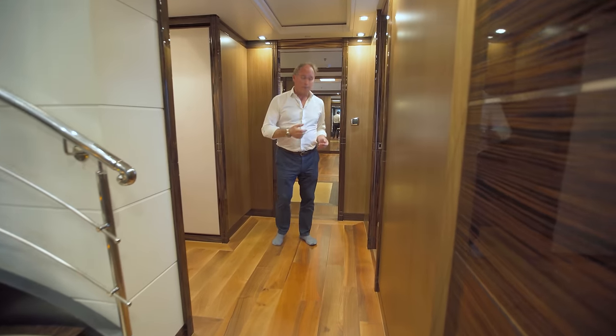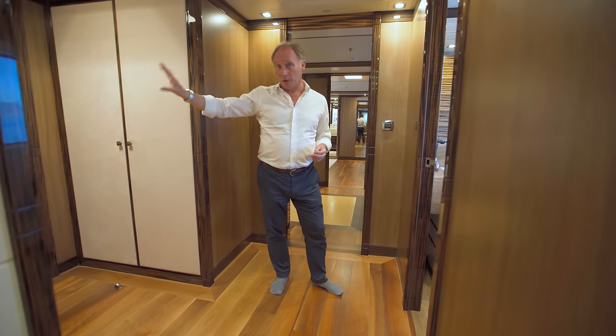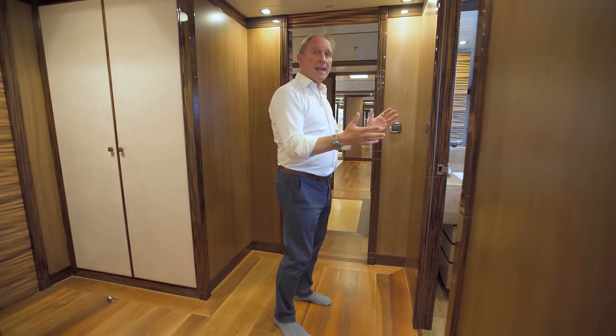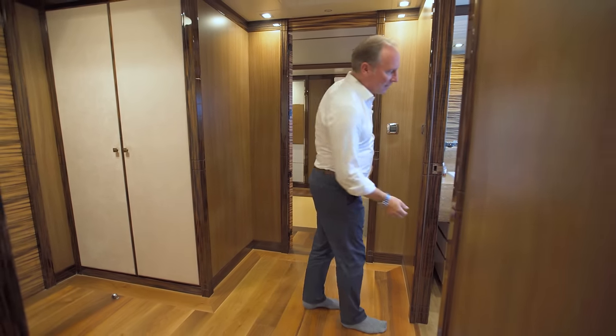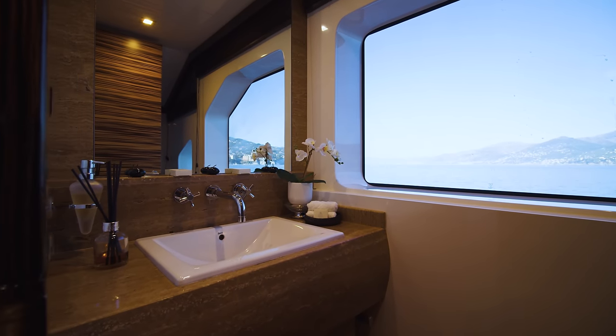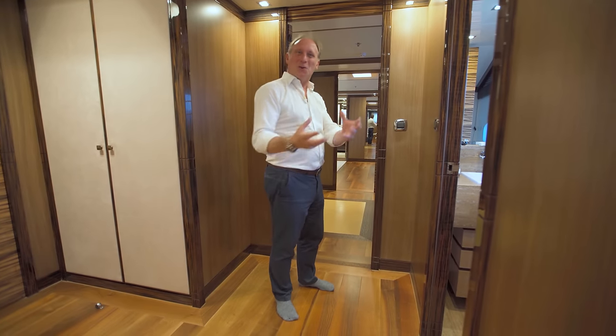On this side we have access to the crew quarters, which we'll look at a little bit later. Here we have a beautiful day head — just take a moment to look at the finishing on this sink. Lovely robust details that give you the feeling of being on a superyacht, not just a normal yacht.